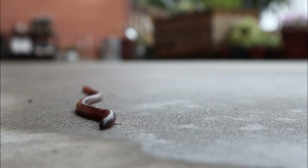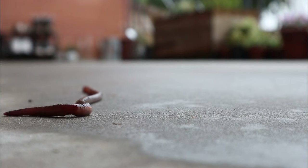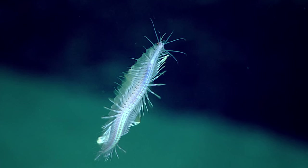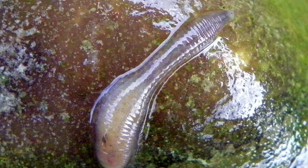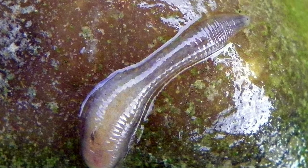So one segment can stretch while the one next to it contracts. This feature, combined with the rows of small bristles covering their body, allows polychaetes and earthworms to be such effective burrowers. Many polychaetes take it a step further, with long paddle-shaped bristles that they use to walk or swim. Leeches lack these movable bristles, instead using suction cups on their head and tail to grip surfaces and pull themselves forward like an inchworm from hell.